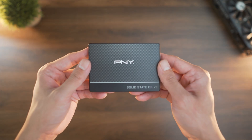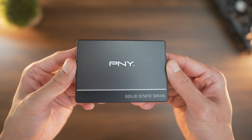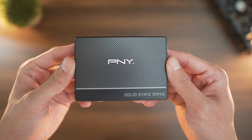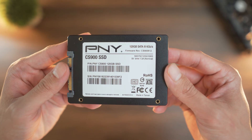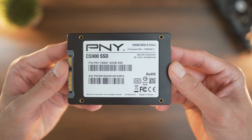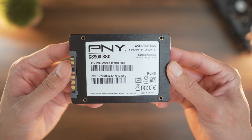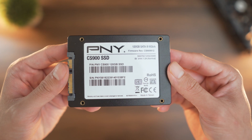Next up we have the 2.5-inch SATA SSDs. These drives cap out around 500 megabytes of read and write, and are generally way faster than HDDs, still reliable for a lot of tasks. I've got two of these in my setup. The first one is the PNY CS900, which I use as my dedicated Windows boot drive. It's a budget SSD which doesn't have any DRAM cache, but it's fine for strictly running the operating system.